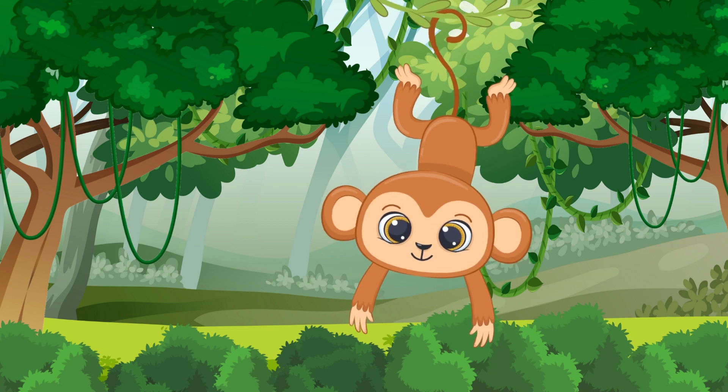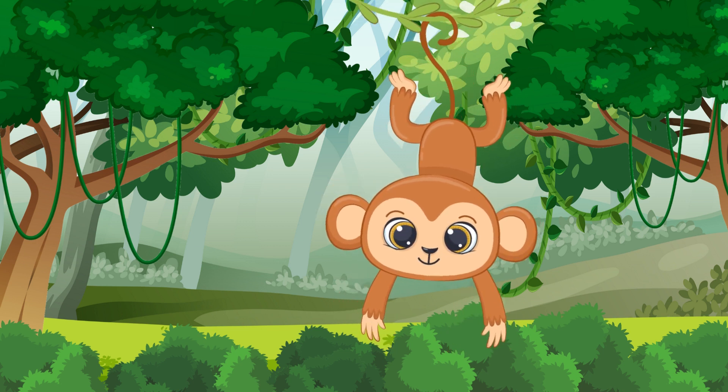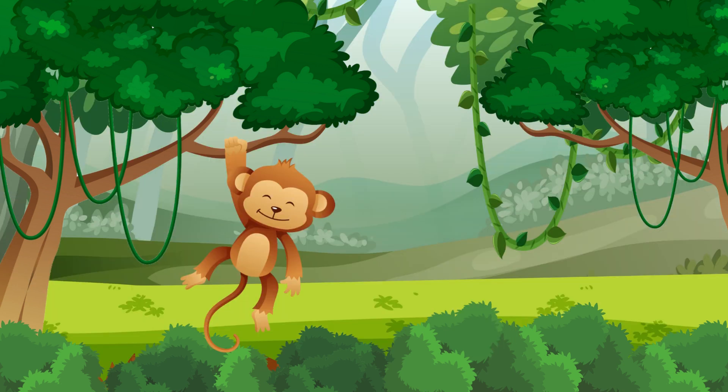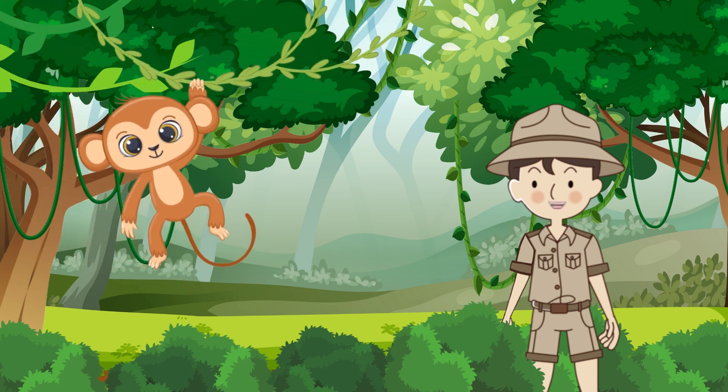I am sure you know this animal, right? Correct! This is a monkey. Monkeys swing from tree to tree. Can you show me your best monkey swing?